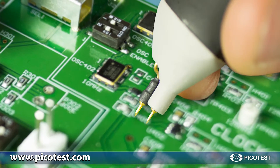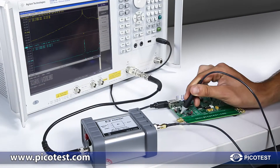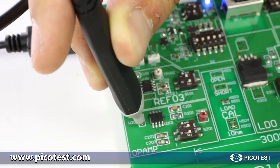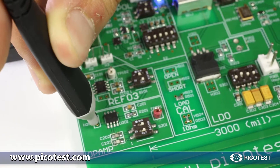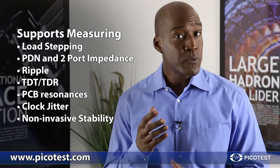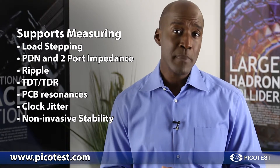These revolutionary one-port and two-port 50-ohm transmission passive probes alleviate many of these challenges while maintaining the precision 50-ohm characteristics and sub-picofarad capacitance required for these measurements, providing a simple yet elegant solution to probing high-frequency signals. Picotest one and two-port PDN probes preserve signal fidelity and allow high bandwidth test equipment to properly measure circuit characteristics.